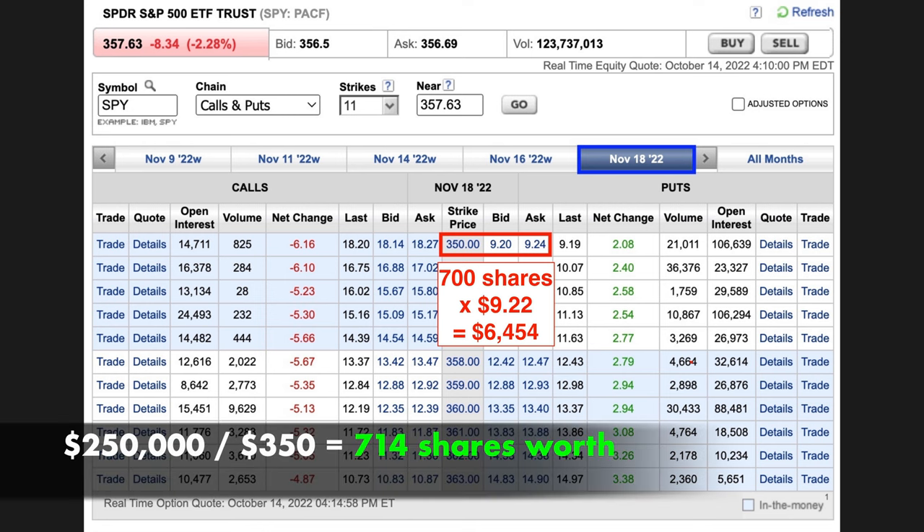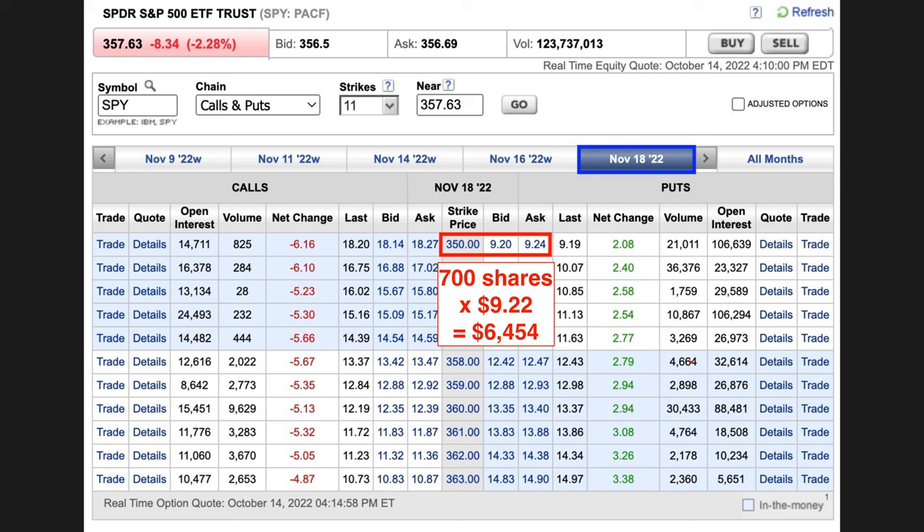So if we've been able to save up $250,000 to retire on, we'll be able to sell about 714 shares worth of these options. As you know, option contracts are in 100-share increments, so we have to round down to 700 shares, and we'll be able to sell 7 contracts of these cash-secured put options. If we do the math for selling 7 put option contracts worth of SPY at the $350 cash-secured put options, we would pocket $6,454.